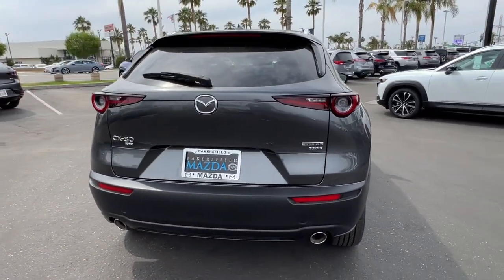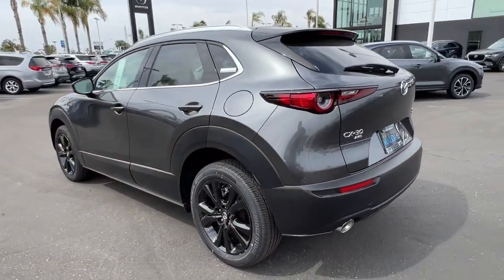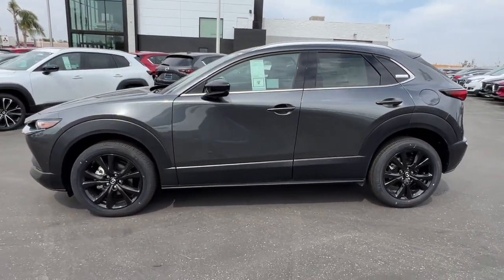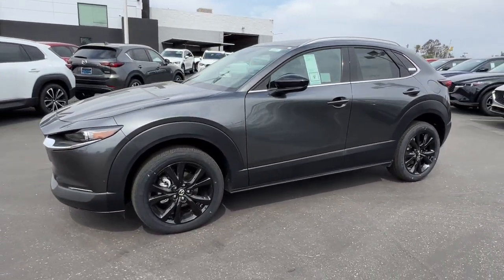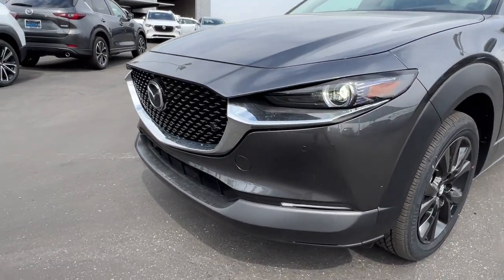These are just some of the great options this vehicle comes with: heated steering wheel, Apple CarPlay and/or Android Auto, head-up display, navigation system, keyless entry, moonroof, heated mirrors, satellite radio, power liftgate, and steering wheel audio controls.